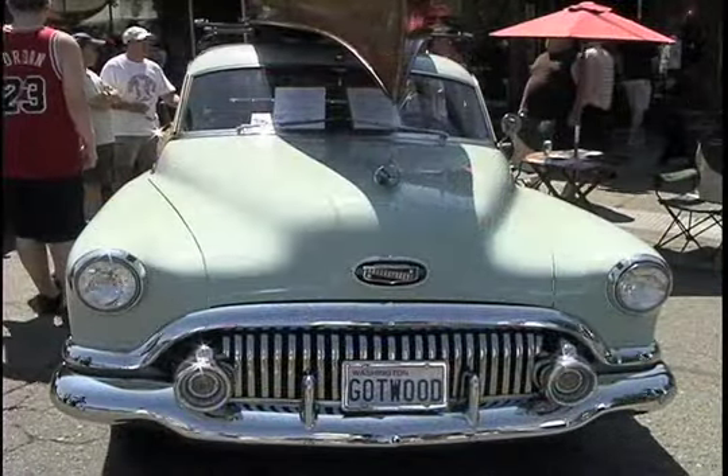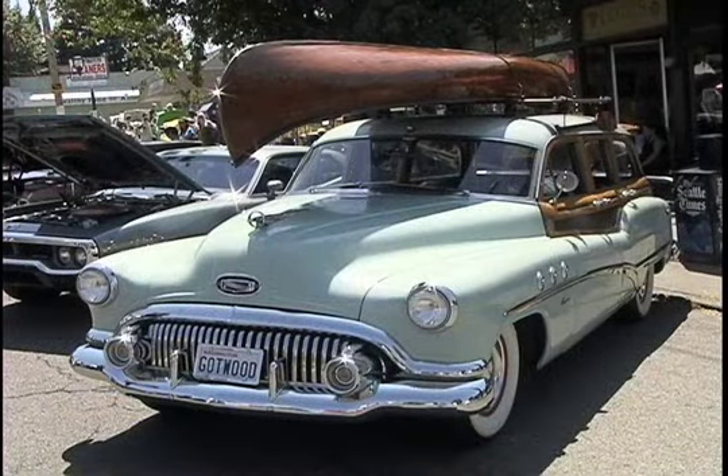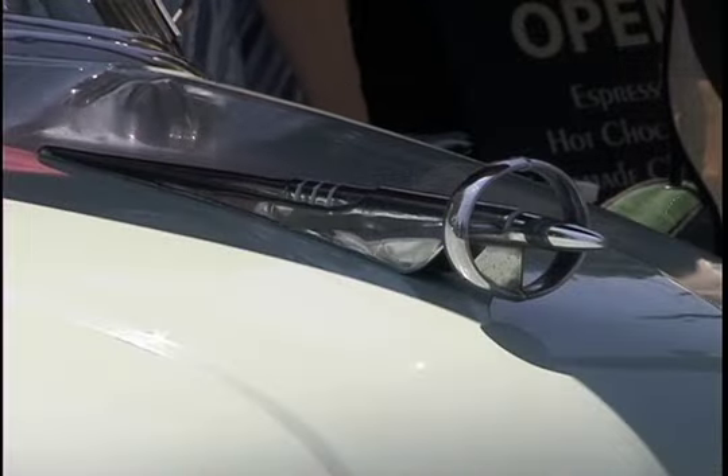What came first, the canoe or the car? I've had the car 36 years, so I've had it a long time. The canoe I've had a year. You're not old enough to have this car 36 years. I was only five.